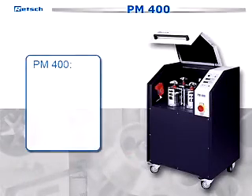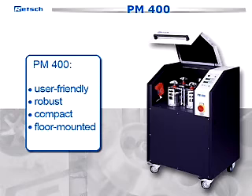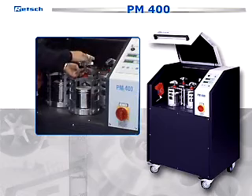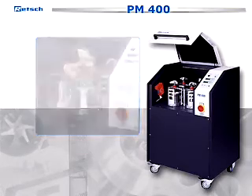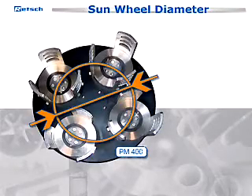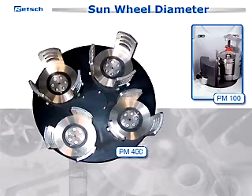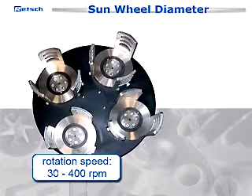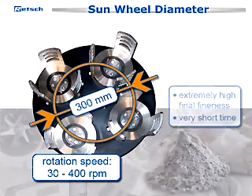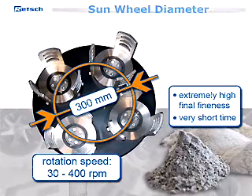The PM400 is a particularly user-friendly, robust, and compact floor-mounted model. It has four grinding stations for two, four, or even eight grinding jars, which allows a particularly high sample throughput. Alternatively, this mill can be supplied with only two grinding stations. The larger sun wheel diameter results in a higher energy input compared to the PM100. The rotation speed of 30 to 400 RPMs in combination with the very large sun wheel diameter of 300 mm guarantees an extremely high final fineness in a very short time.